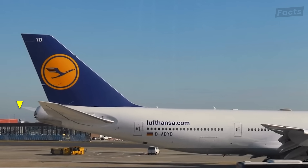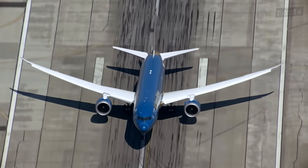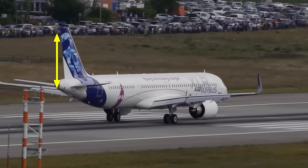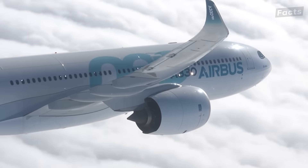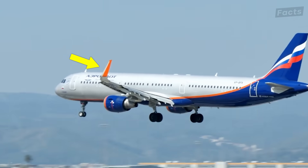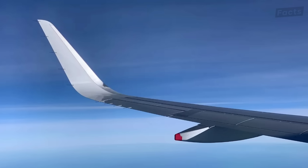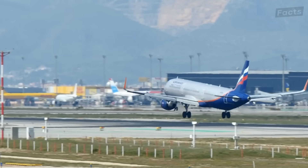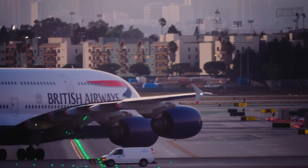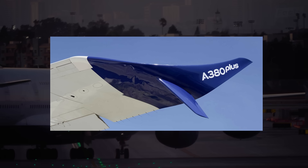One more thing to notice is the height of the tail sections. Boeing planes tend to have taller tails, which helps with stability during takeoffs and landings, especially when things get a bit bumpy. Airbus goes for a slightly lower tail, all in the name of aerodynamic efficiency, which means less drag and better fuel economy. And don't forget the wingtips — Boeing likes to add winglets to many of their models. These upward-angled wing extensions are all about reducing drag, improving fuel efficiency, and boosting overall performance. Airbus, on the other hand, prefers a more curved wingtip design, which also adds to their efficiency but gives their planes a different look.